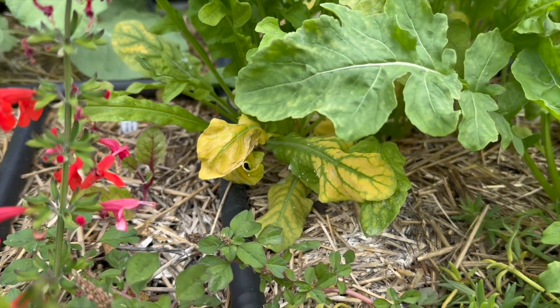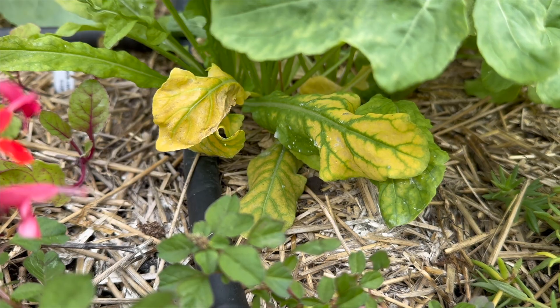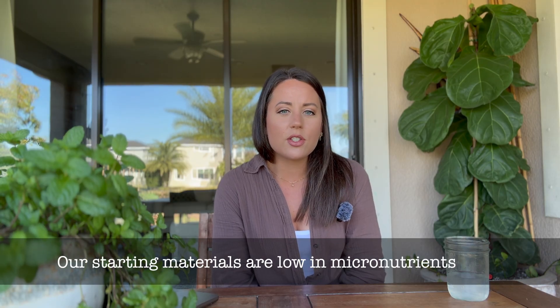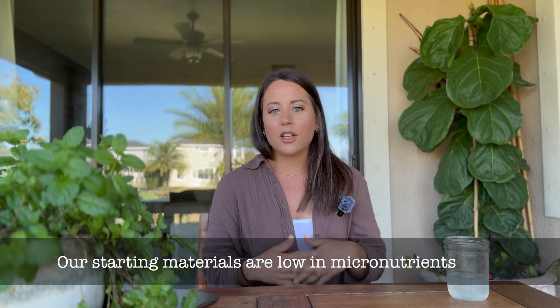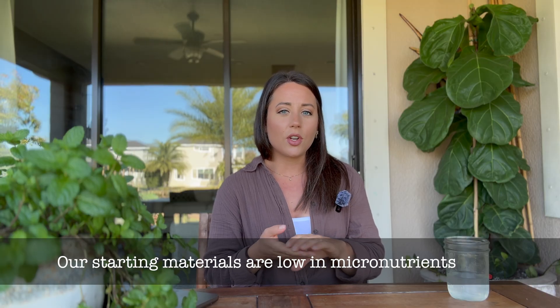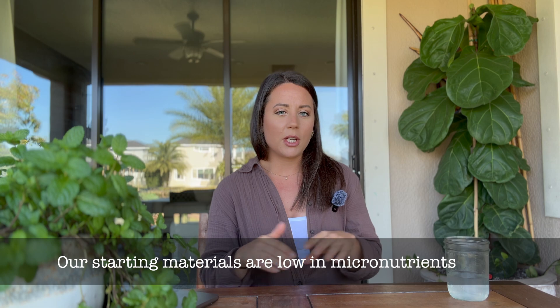Micronutrients are absolutely required for plant health, but in much smaller doses. Even though they're required in smaller amounts than macronutrients, they can have huge impacts — they're essential for chlorophyll formation, enzyme activity, pollen formation, fruit quality, and overall stress resistance. Micronutrient deficiencies are very common in raised beds because the materials we typically use — compost, bagged raised bed soils, perlite, coco coir, and peat moss — are all very low in micronutrients.